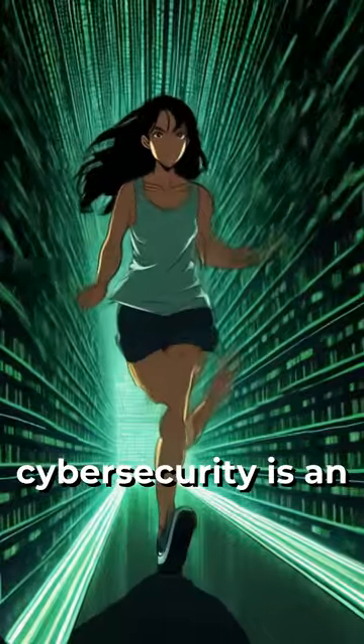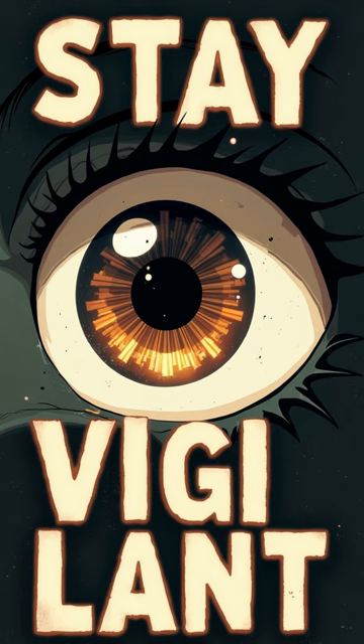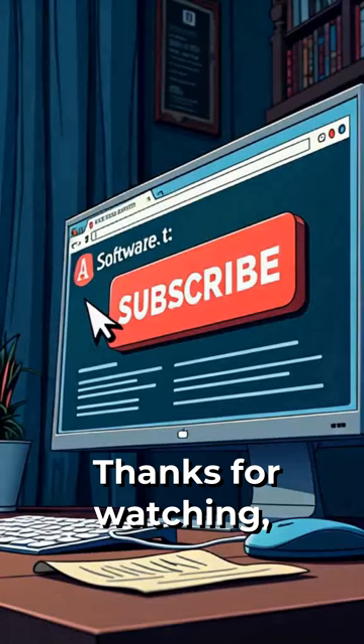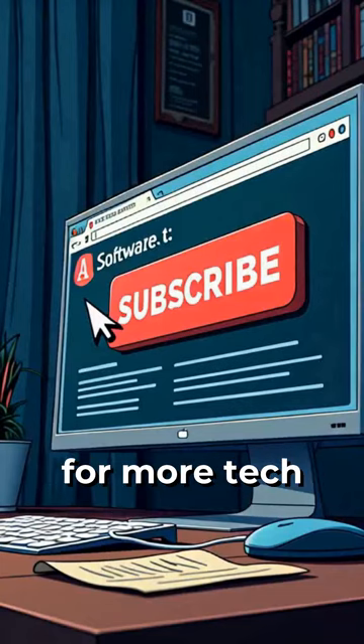Remember, cybersecurity is an ongoing process, not a one-time fix. Stay vigilant and keep learning. Thanks for watching, and don't forget to subscribe to the A to Z of Software Engineering channel for more tech insights.